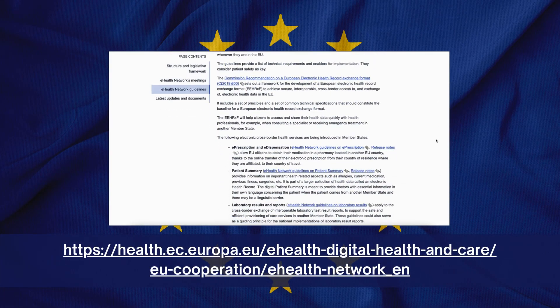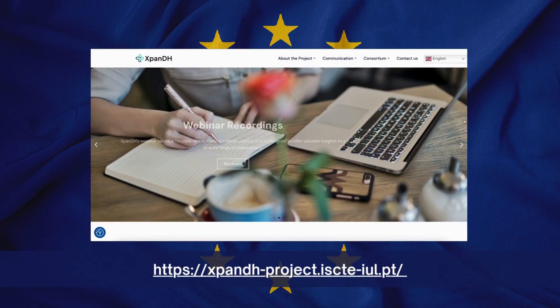To find out more, please visit the European Commission's website and the EXPAN DH website.